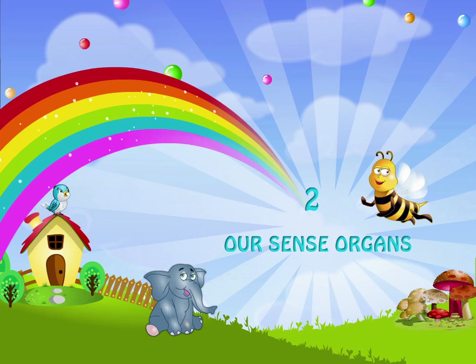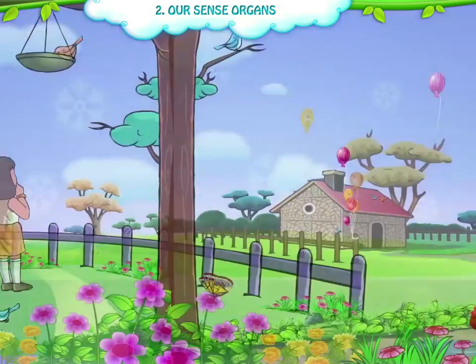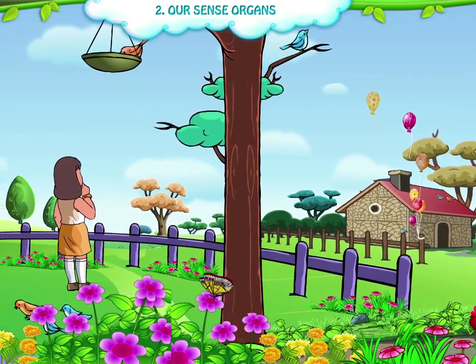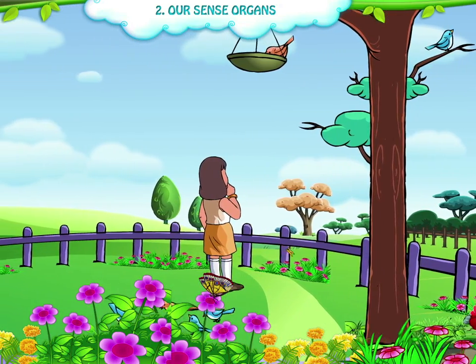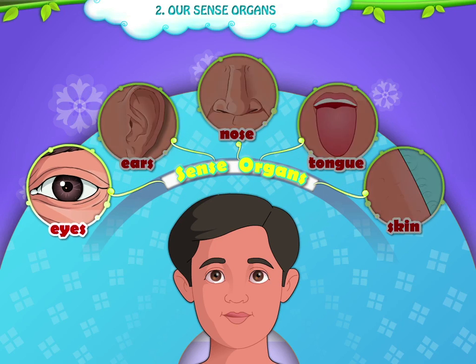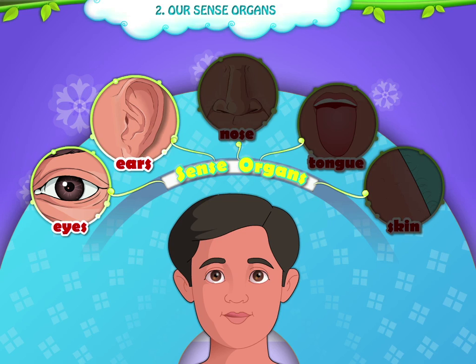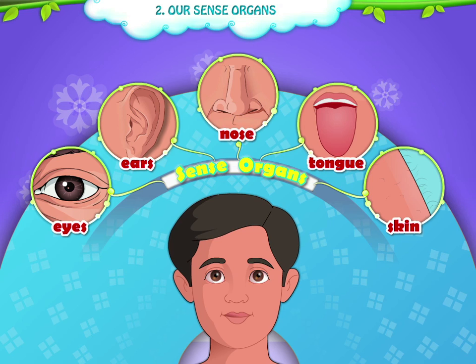Chapter 2: Our Sense Organs. Our sense organs help us to know about the various things in our environment. The five sense organs are eyes, ears, nose, tongue, and skin. Let's see how these sense organs help us in our day-to-day life.